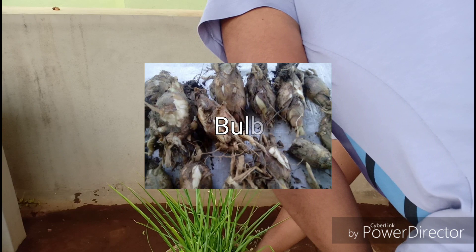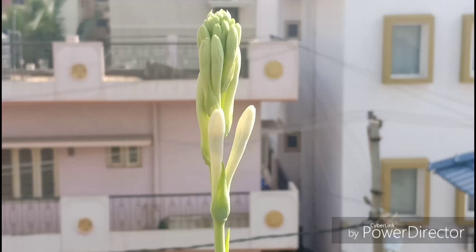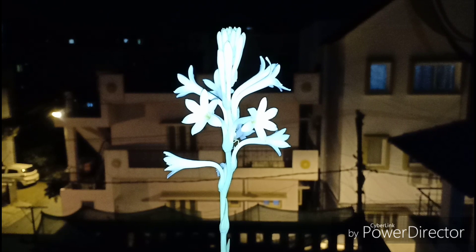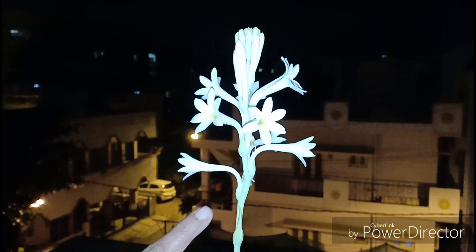The bulb is spindle-like and forms a lot of bulblets, which can be separated to grow new plants. The lower flowers bloom first, and as the lower blooms dry, the flowers above start to bloom. This blooms throughout the day and night, but the fragrance increases during the night. This is the most beautiful fragrance — almost a mix of honey, jasmine, and gardenia all in one. The fragrance can spread through a large area of the garden.